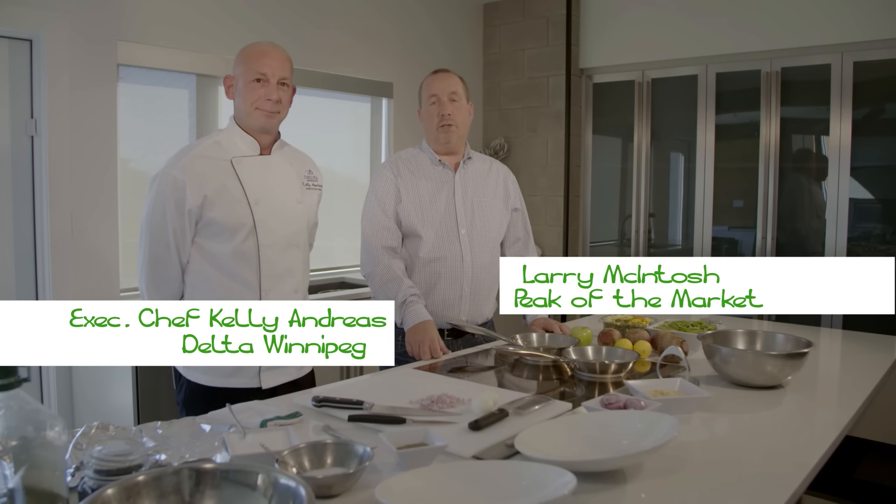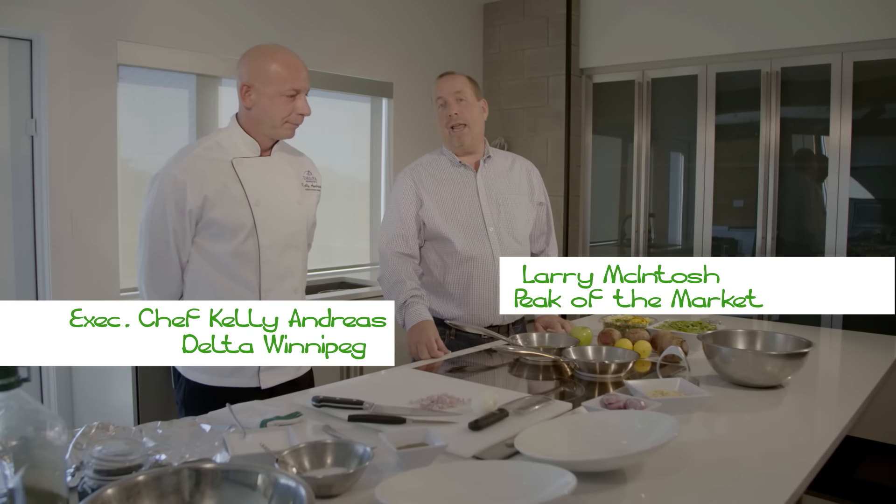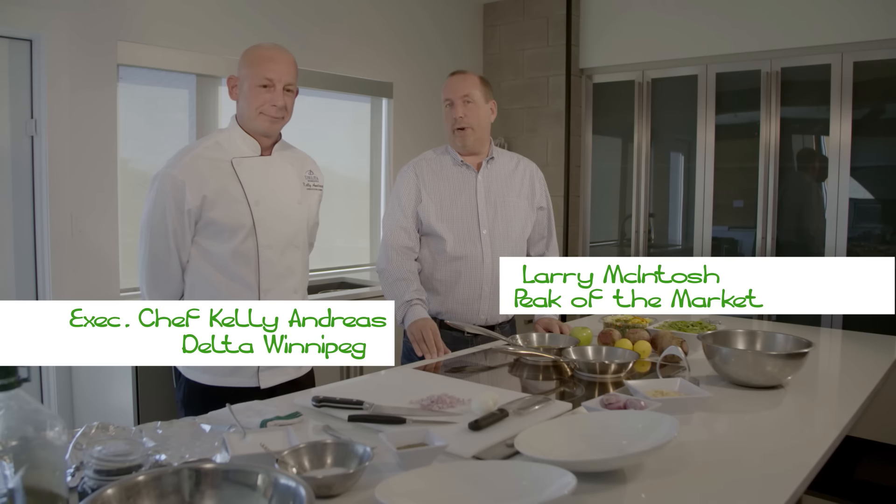Welcome to Eat Your Veggies. I'm Larry McIntosh from Peak of the Market. I'm here today with Executive Chef Kelly Andreas from the Delta Winnipeg. So Kelly, what are we doing today?